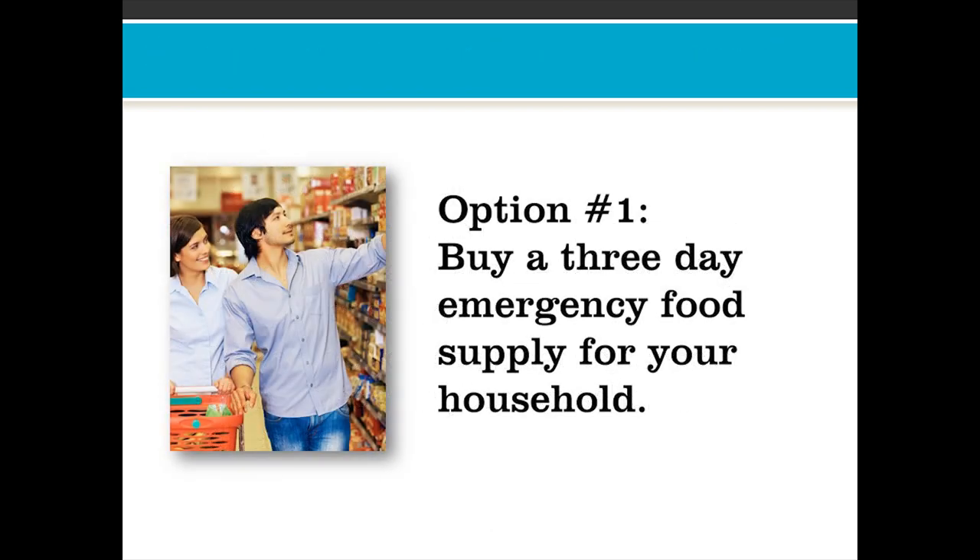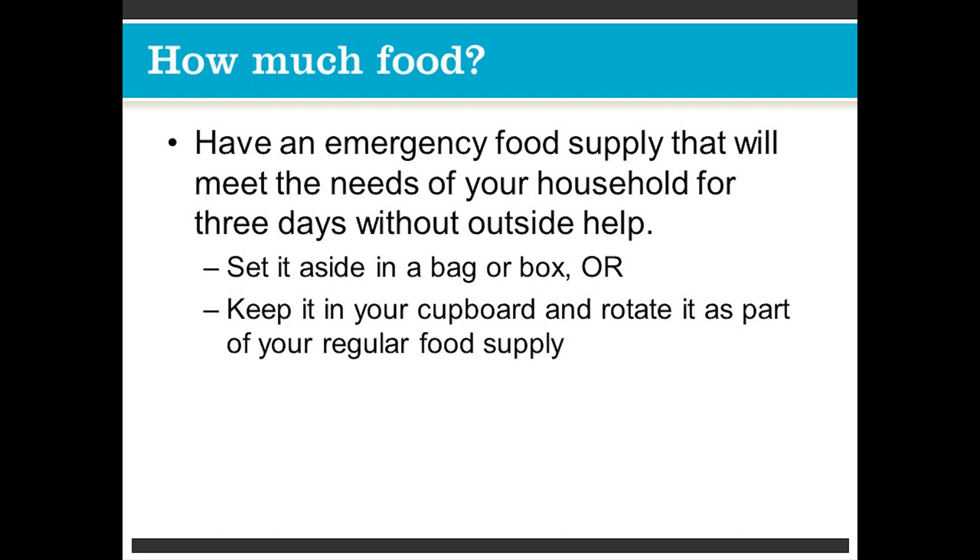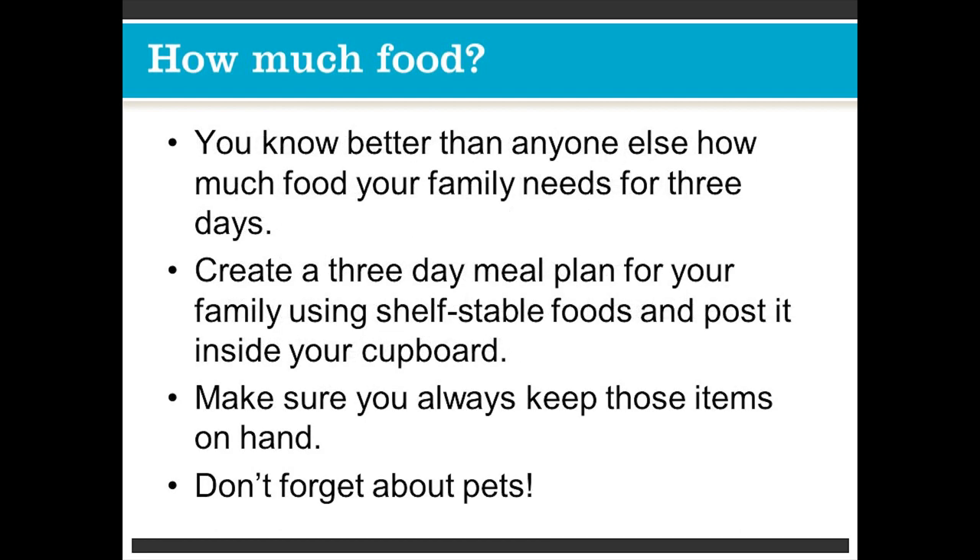Option one: buy a three-day emergency food supply for your household. Have an emergency food supply that will meet the needs of your household for three days without outside help. Set it aside — you can put it in a bag or a box, or keep it in the cupboard with extra stock and rotate it as part of your regular food supply. You know better than anyone else how much food your family needs for three days. Create a three-day meal plan using shelf-stable foods and post it inside your cupboard. You can get shelf-stable foods from your local grocery store or online. Make sure you always keep those items on hand. Don't forget about your pets — they need to eat also.